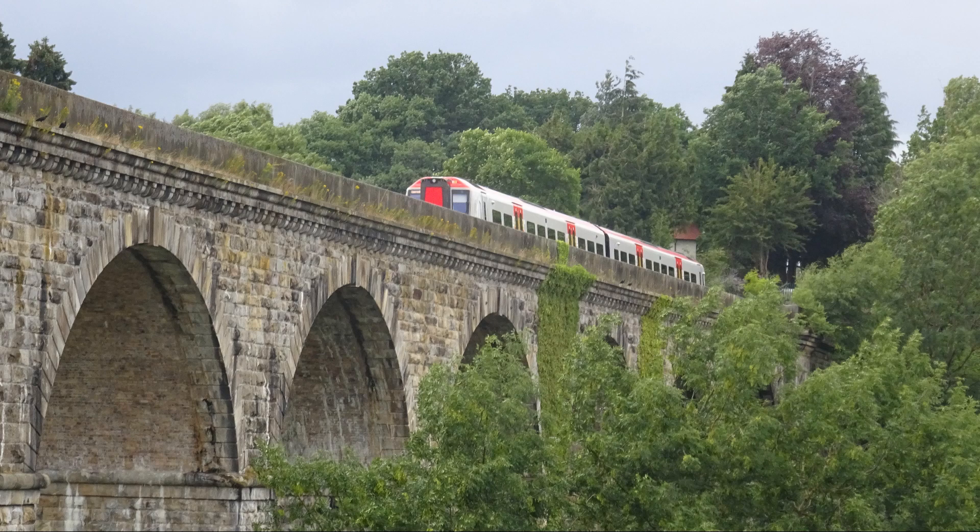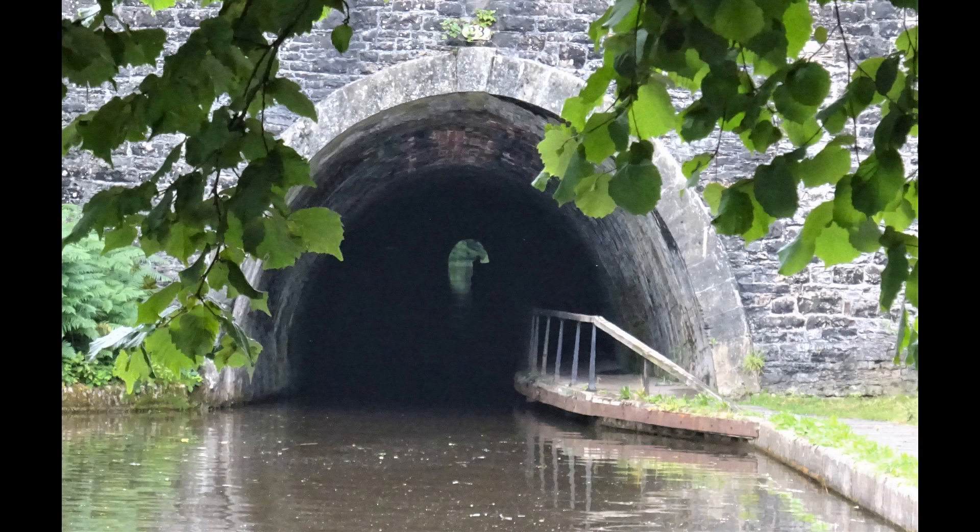There were transshipment sidings here, the Glyn Valley Tramway being narrow gauge, and goods were exported — that is, the granite and slate — via the Sandycroft Railway.